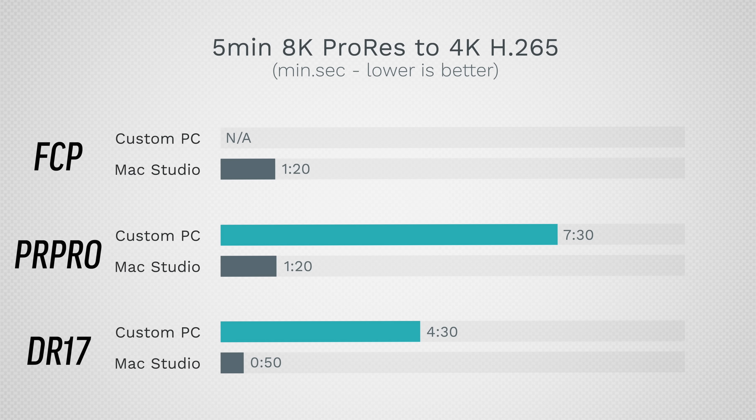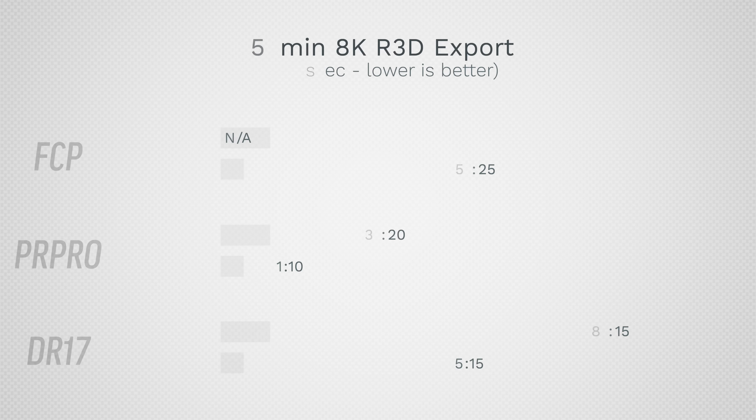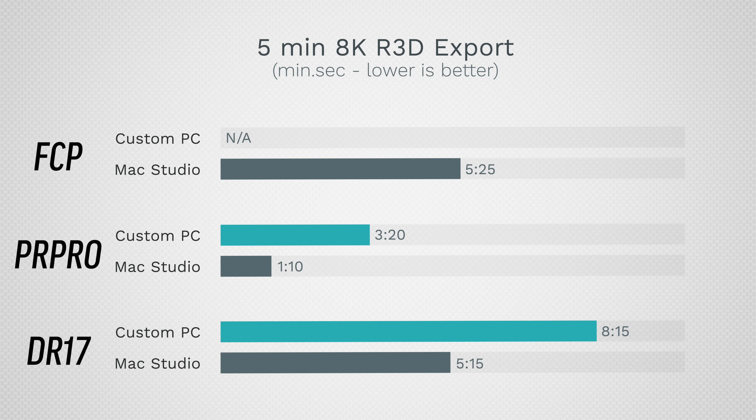I'm exporting to H.265 to keep it fair since you can't do ProRes on Windows, but if you work with ProRes you need a Mac. For the toughest test — 8K RED RAW — playback is actually very close in Premiere Pro and DaVinci Resolve, both running smoothly at half resolution in an 8K timeline. This is the first time a Mac can actually compete with this high-end RTX card for smoothness. When exporting, the Mac is a lot faster in both Premiere Pro and DaVinci Resolve. Final Cut is still the slowest since it hasn't been updated.